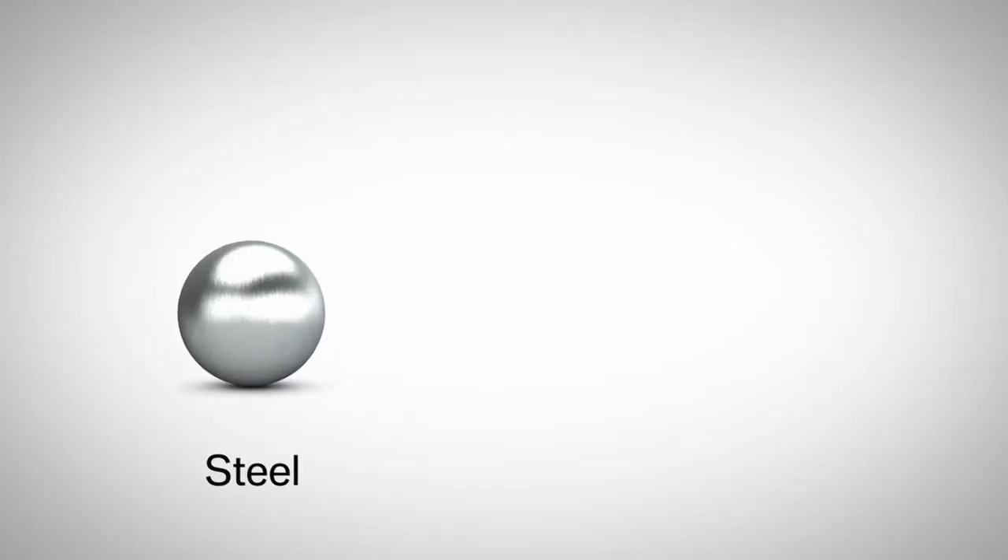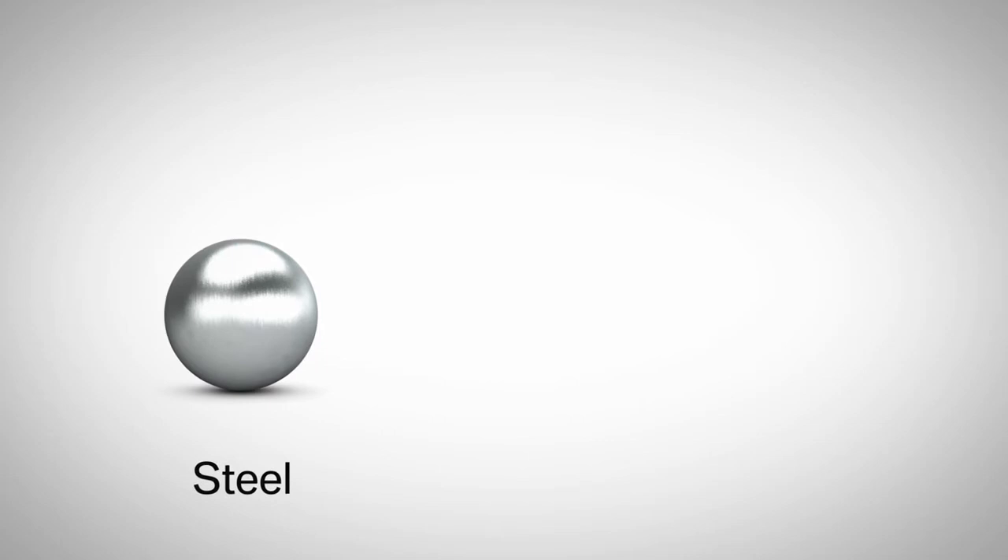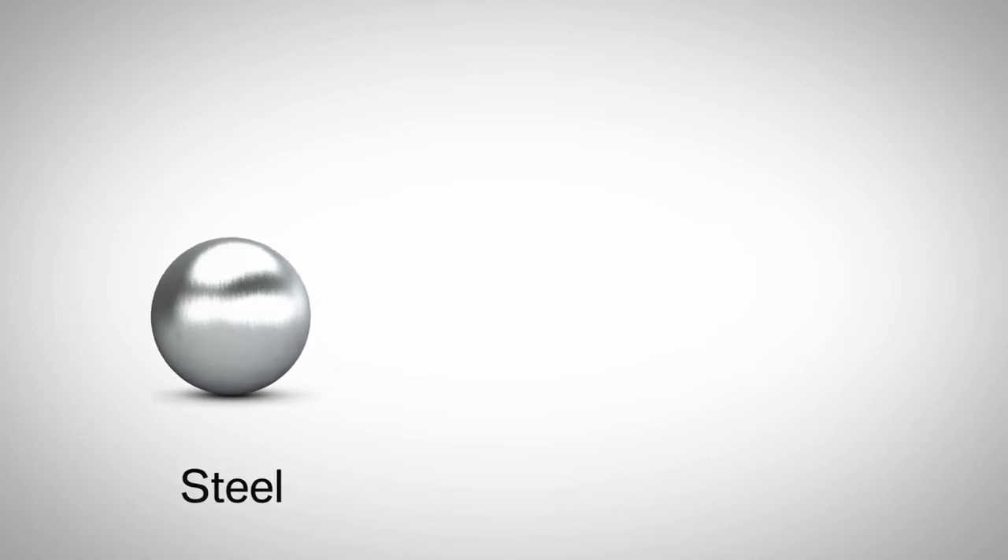A classic material in car manufacturing, and also for car bodies, is steel. Steel is very tough and it is very rigid, but it's also very heavy.